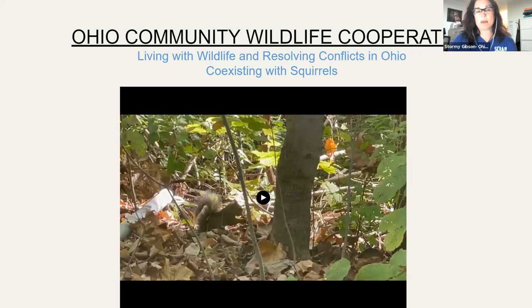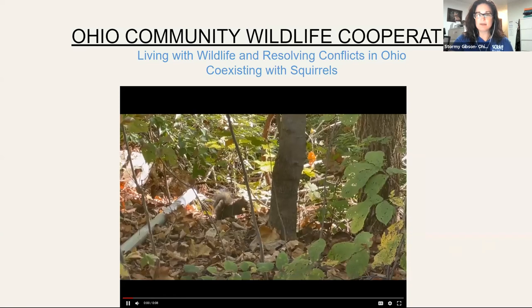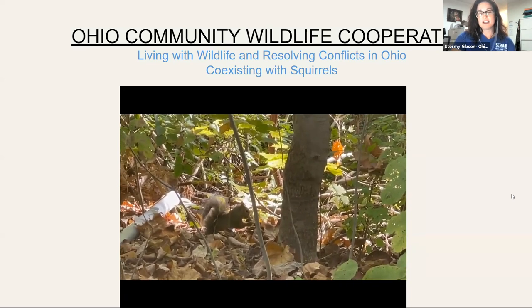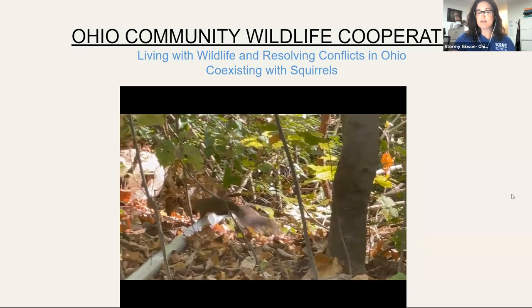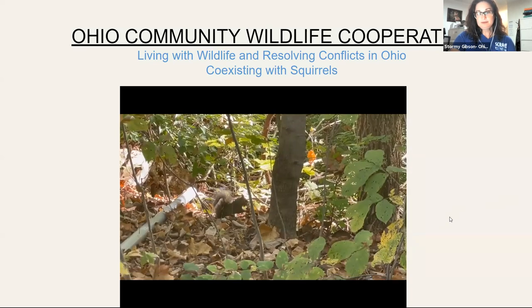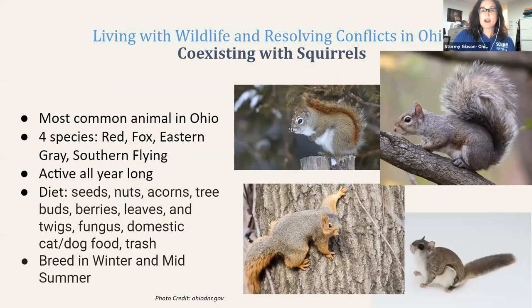The Ohio Community Wildlife Cooperative Conference is dedicated to living with wildlife and resolving conflicts in Ohio — coexisting with squirrels. The topic we're going to learn about is one of the most common and most recognized animals you'll see here in Ohio. We have an eastern gray squirrel here in the fall, caching nuts on our campus property. The most common is the eastern gray squirrel, right here.